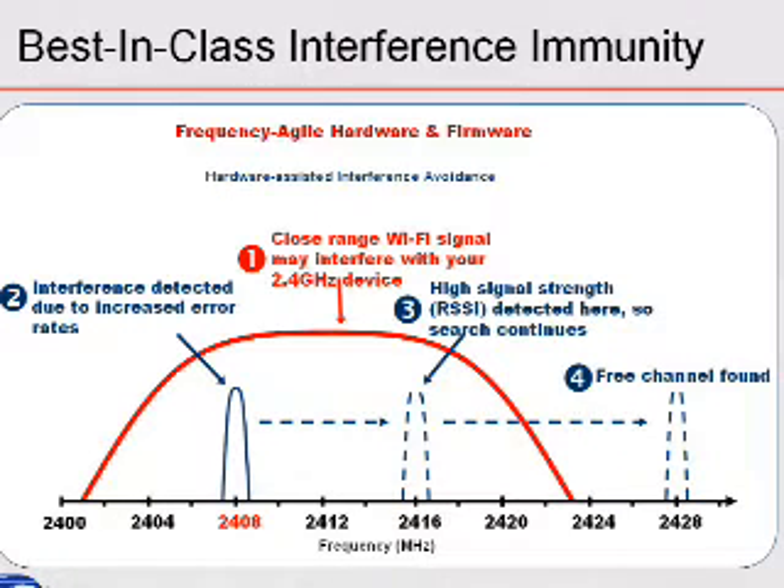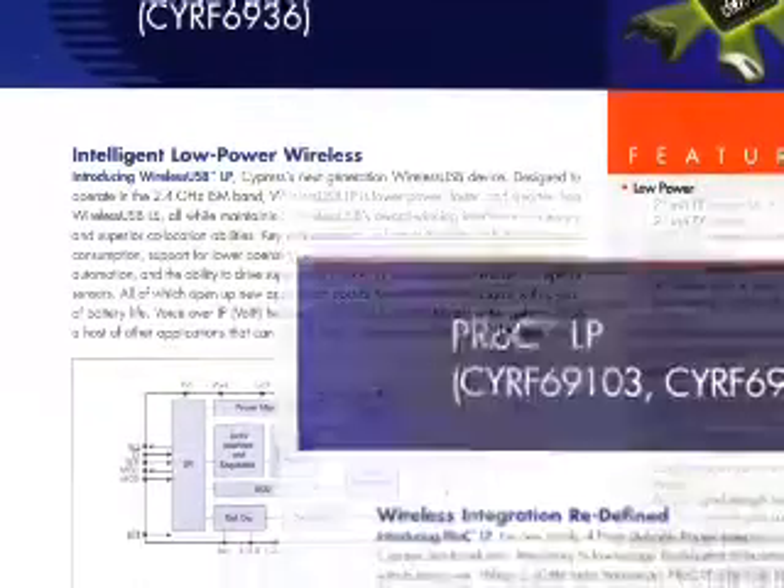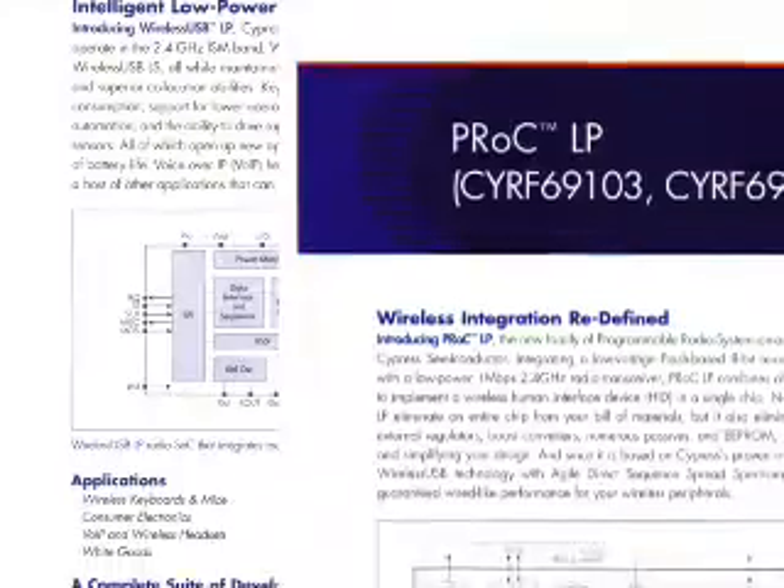Adding agility on top of the DSSS modulation gives Cypress P-Rock LP and wireless USB LP superior robustness. Due to the agility, the radio switches channels based on interference. In this example, you can see that an 802.11 source causes interference in the current channel. The radio senses this interference and switches to a channel with no interference.